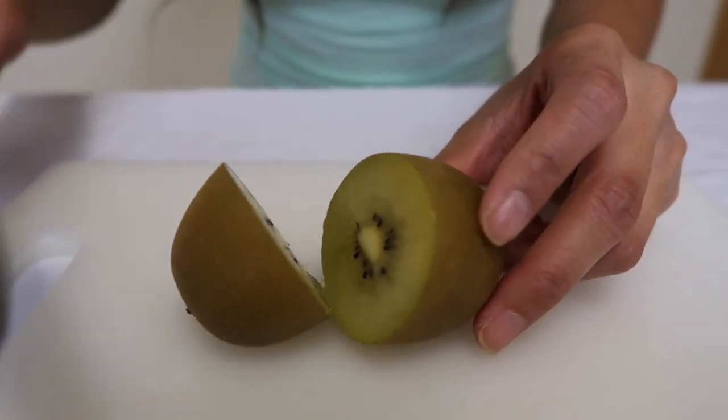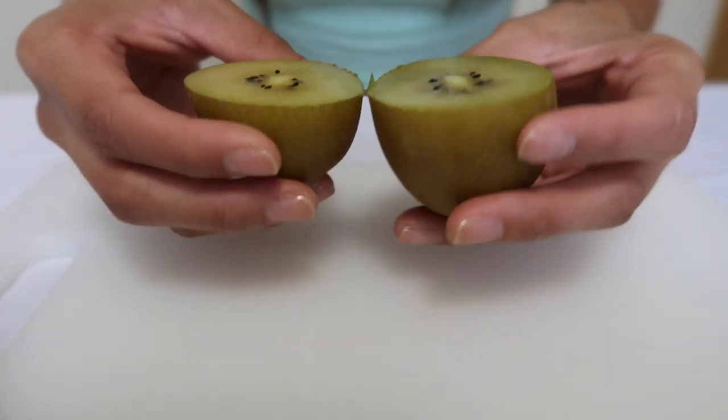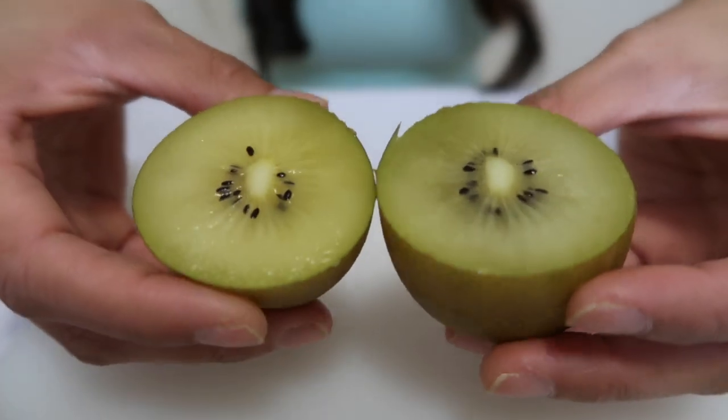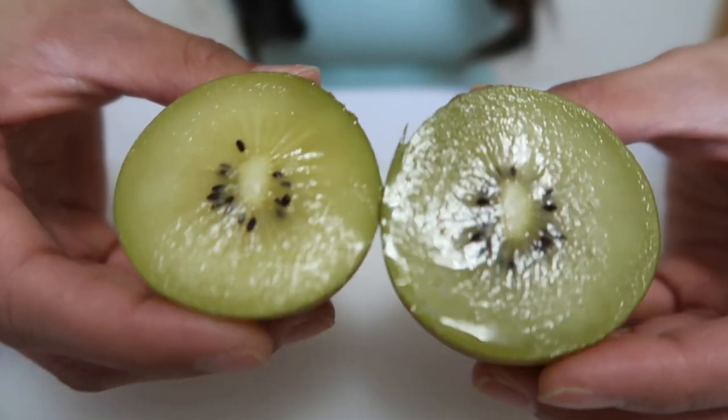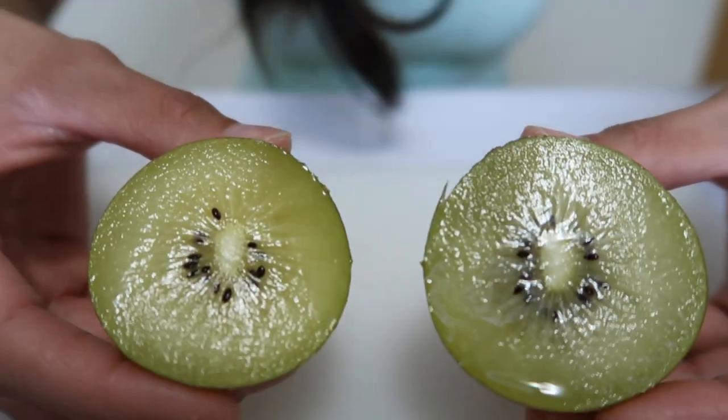Ooh, it cuts very smooth. There's no resistance at all — like it's a super ripe one. In the visuals this one looks a little bit still green, but in person there is a very light yellow to it.